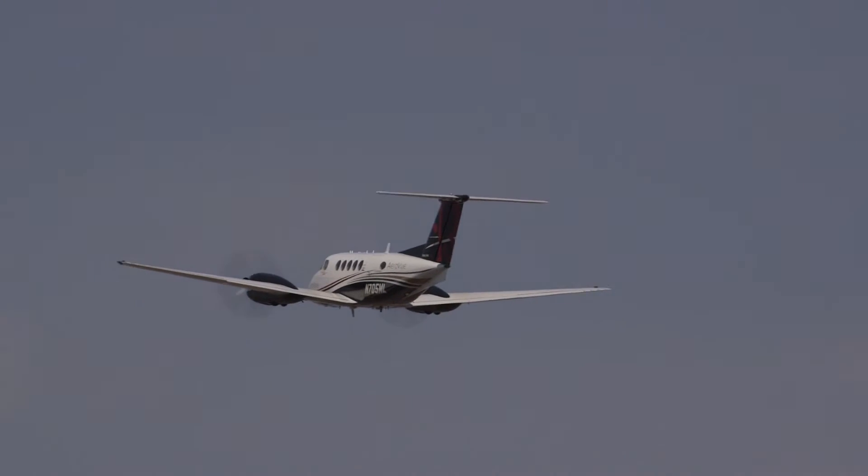The AeroVue system is the way to go. You've got the Honeywell backing and the industry-leading performance, and you can't really make a bad choice when you put Honeywell in the cockpit.